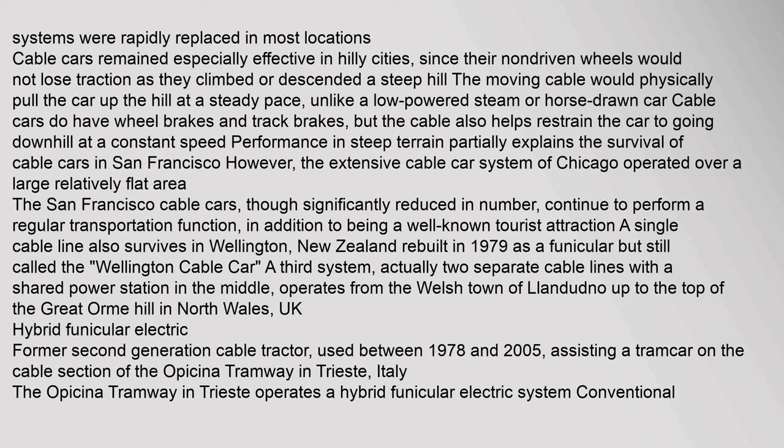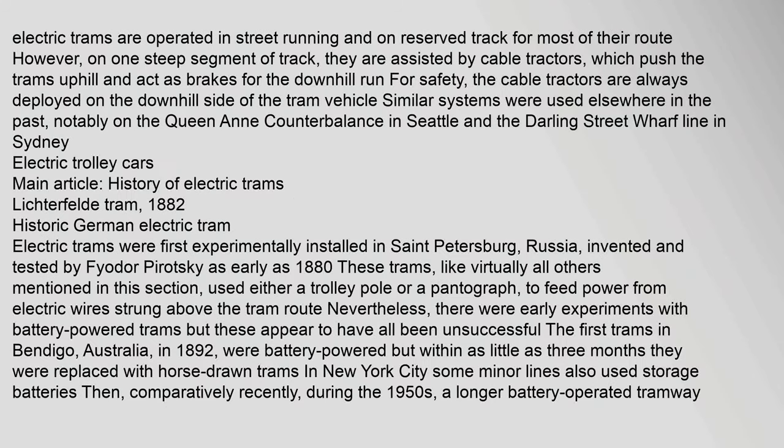The Opicina Tramway in Trieste operates a hybrid funicular-electric system. Conventional electric trams are operated in street running and on reserved track for most of their route; however, on one steep segment of track they are assisted by cable tractors which push the trams uphill and act as brakes for the downhill run. For safety, the cable tractors are always deployed on the downhill side of the tram vehicle. Similar systems were used elsewhere in the past, notably on the Queen Anne Counterbalance in Seattle and the Darling Street Wharf line in Sydney.